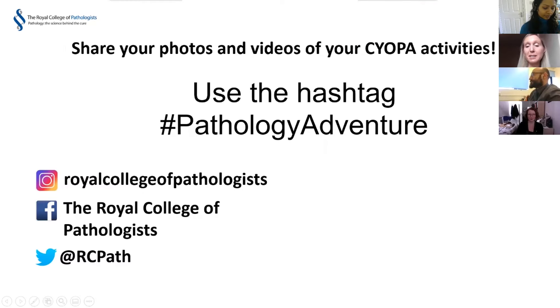Today we're here to do some activities from 'Choose Your Own Pathology Adventure.' We're going to be doing four of them. We can't see or hear you, which is a shame, but if you're doing the activities as we go please share pictures and videos on social media during or afterwards using the hashtag #PathologyAdventure.